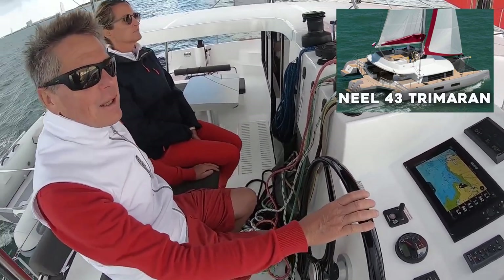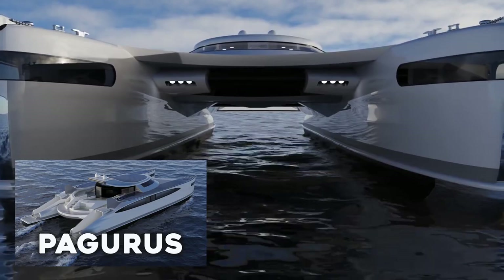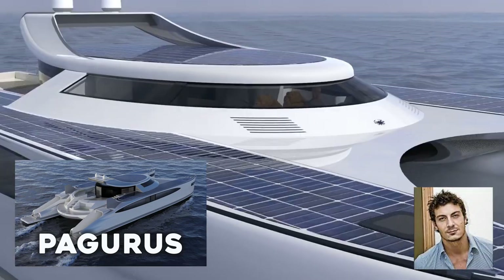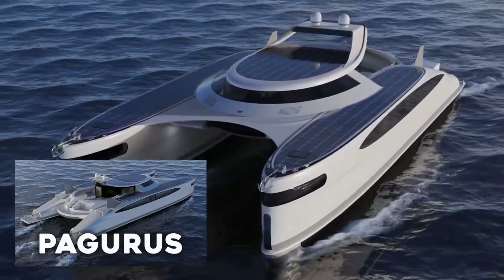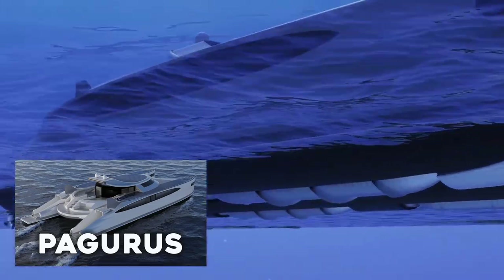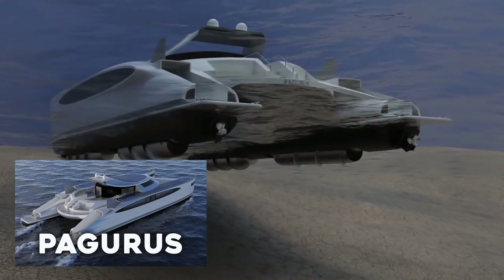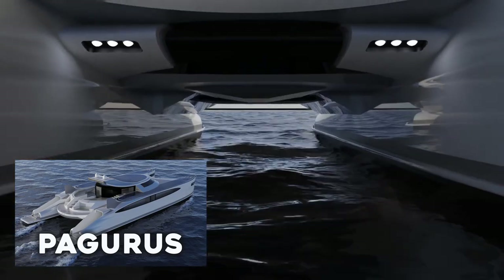Pagras. Last but not least, we have the Pagras — an amphibious catamaran with a length of 25 meters. Italian designer Pier Paolo Lazzarini was responsible for the Pagras, and his work is outstanding. The Pagras is one of the few ships capable of traveling on both water and land, thanks to its distinctive revolving cylinders on the bottom. When the Pagras lands, the cylinders lower and dig into the ground, spinning to propel the ship through sand, mud, and other soft surfaces.